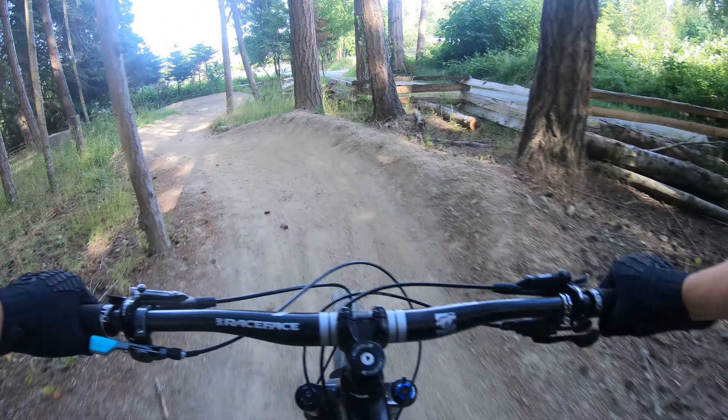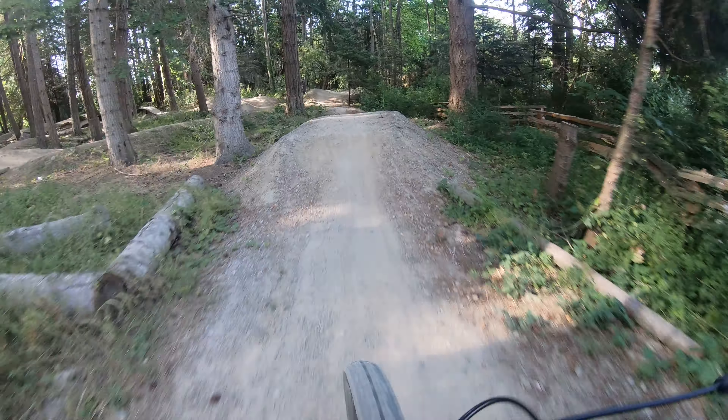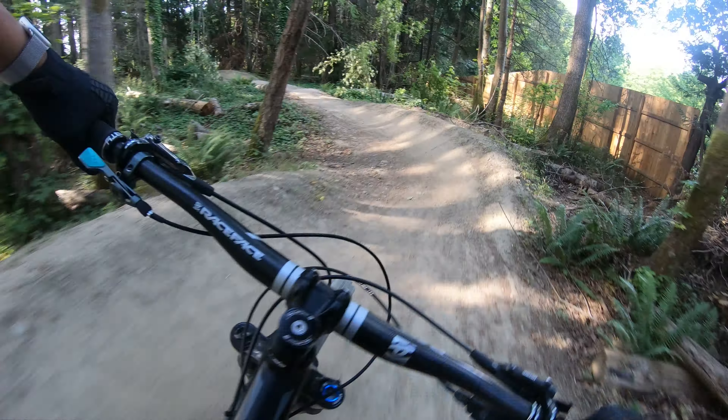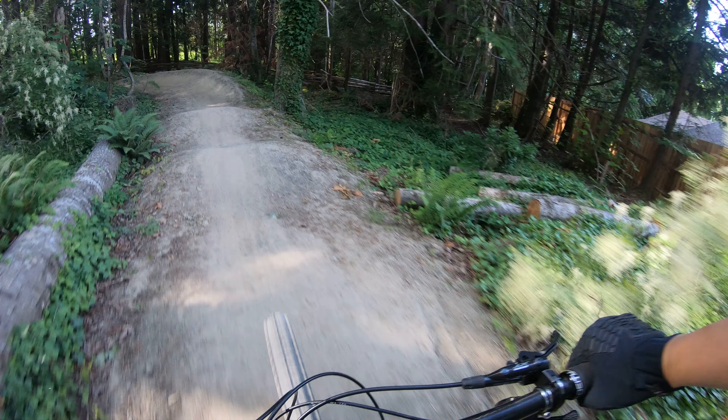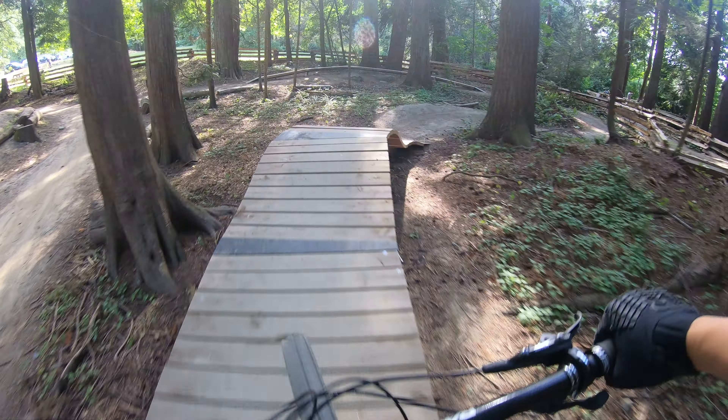South Spring Island Centennial bike park. Nice berms. Nice little roller coaster thing here.